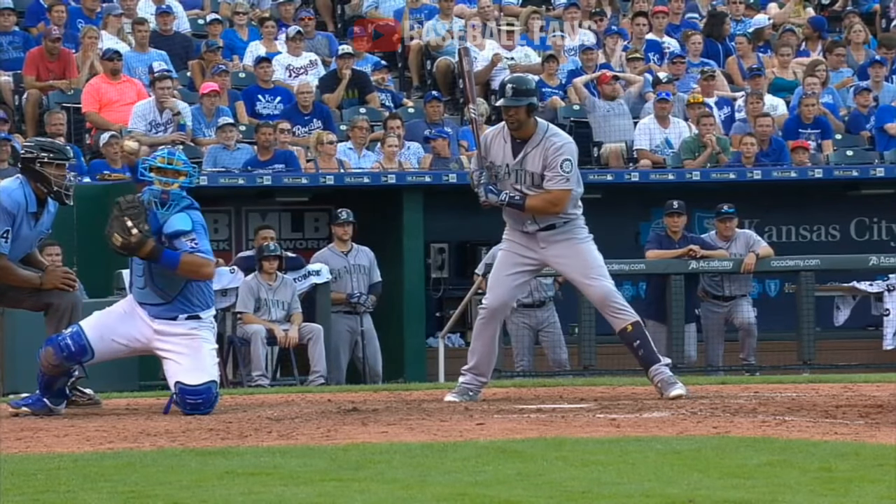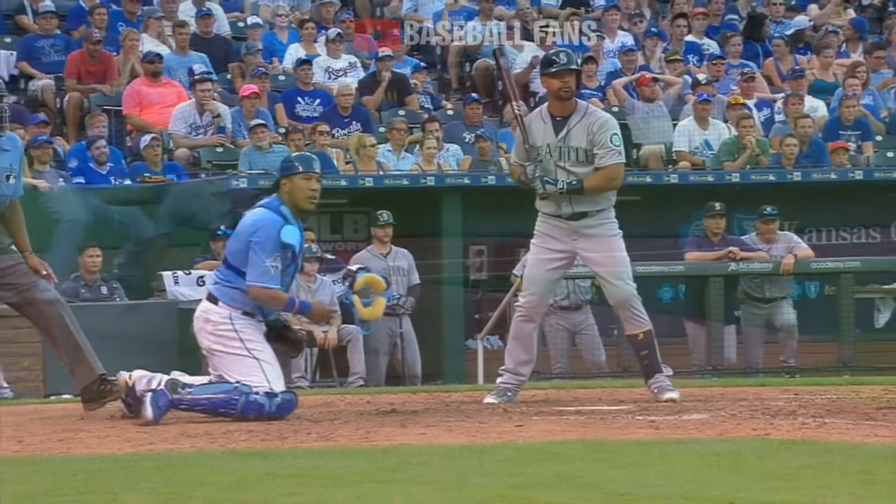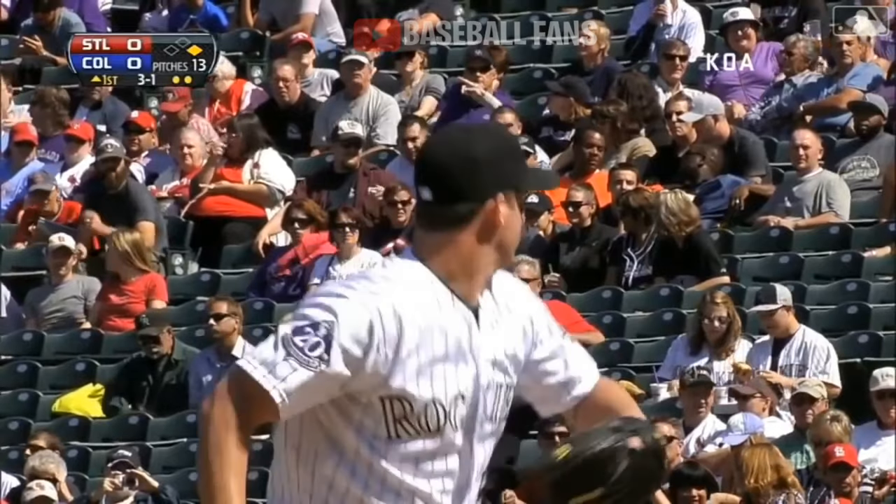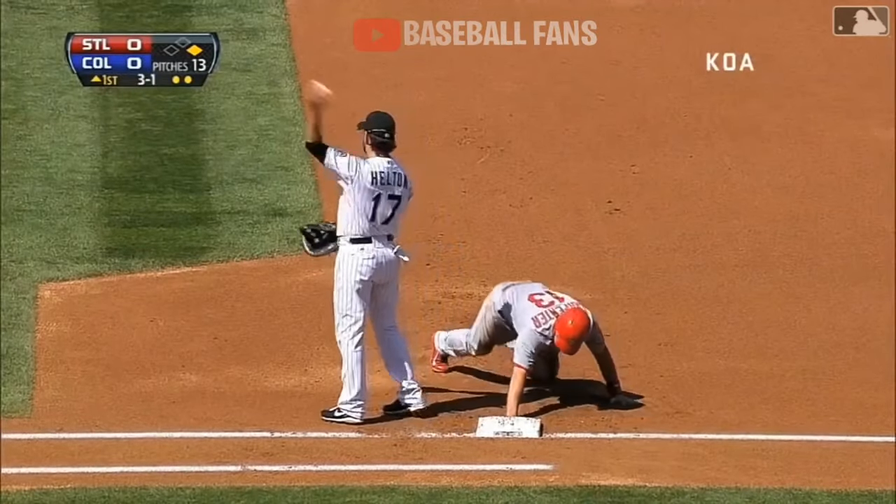Look at how quick the transfer is. Drops to the left knee, throws right from his ear. Puts the ball right on the back for Haas to put that tag on him, in front of their adoring fans at Busch Stadium.